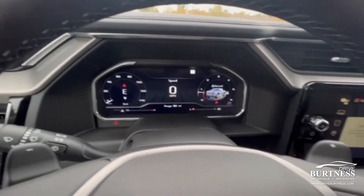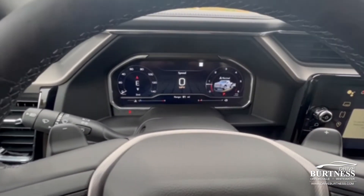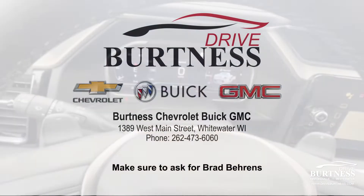Super nice truck here and available. Any questions, give us a call or stop on by at 262-473-6060. Again, this is Brad with Burton's in Whitewater. Thanks Jared.